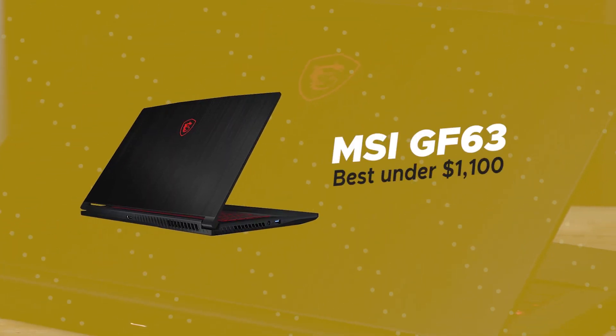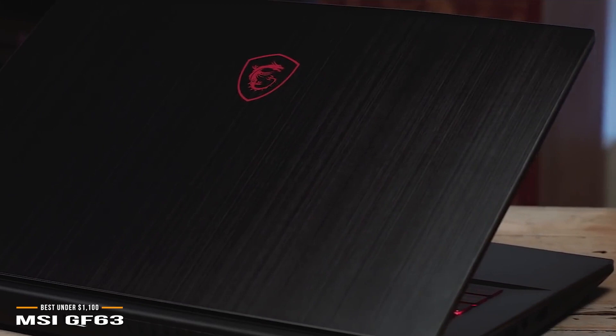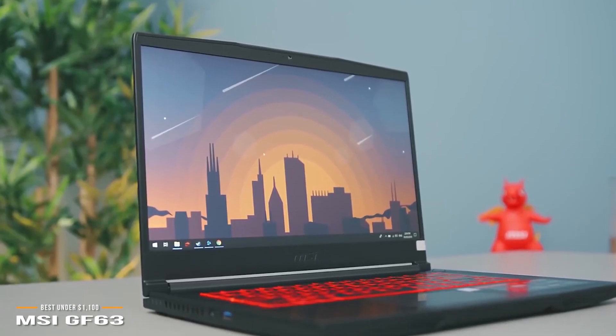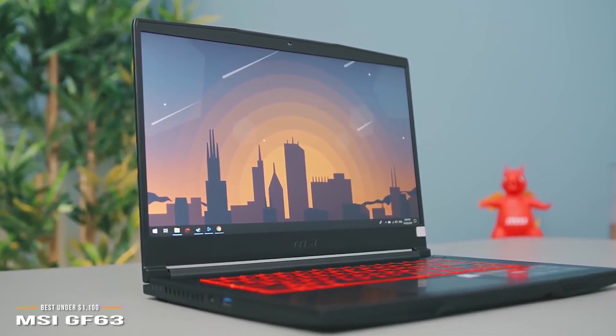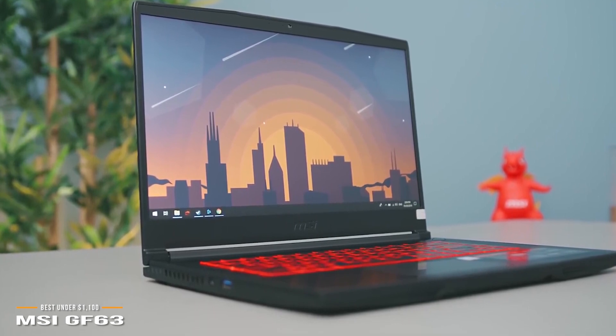Finally, we have the MSI-GF63, our pick for the best gaming laptop under $1,100. If you are an avid gamer on the lookout for a reasonably priced gaming laptop with some of the best-in-class features, this may be the answer. At under $1,100, the MSI-GF63 is a value-packed gaming laptop with very few compromises.